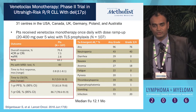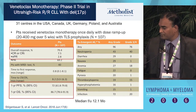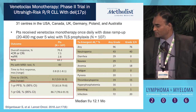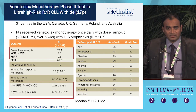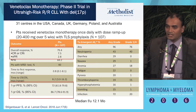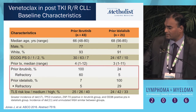I'm going to show you two phase two studies. Focus on the depth of the response. In venetoclax monotherapy, this Lancet Oncology publication — Dr. Stilgenbauer's paper — which led to the approval, the response rate was about 80%. If you look at the CRs of more than 10% and the measurable residual disease, or minimal residual disease, it was more than 20% within this relapsed refractory population.